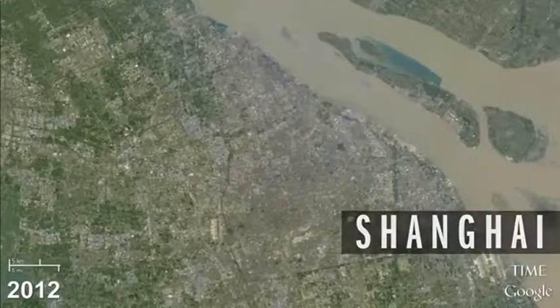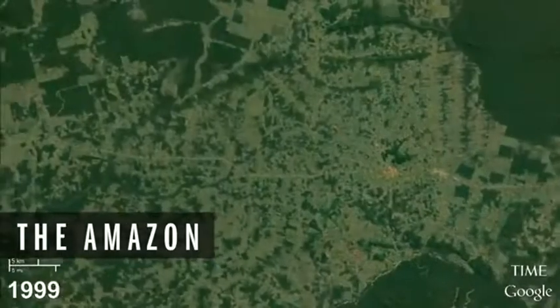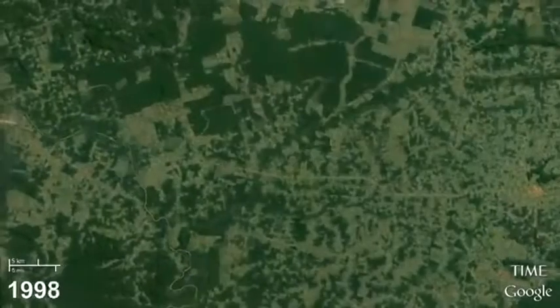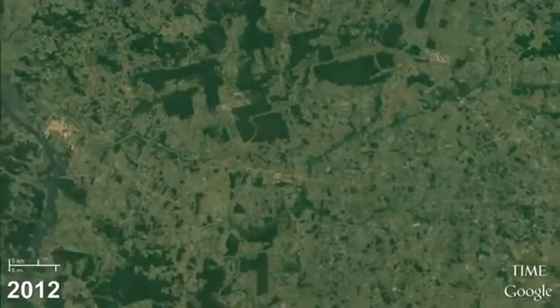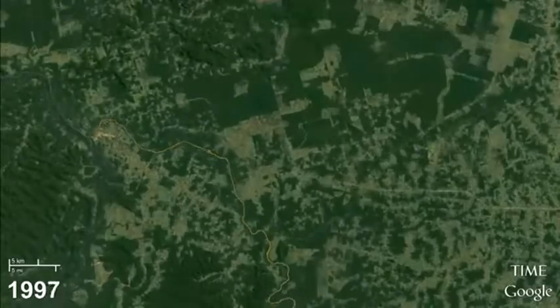When you see the disappearing Amazon rainforest, it's pretty shocking. One area of rainforest in particular that used to be about the size of Kansas has now lost a third of its acreage in just the last 30 years. That's a lot of trees going down very fast.